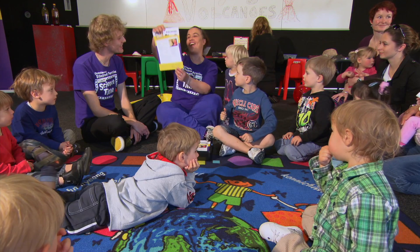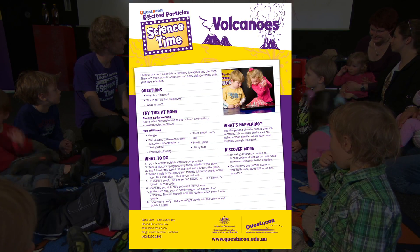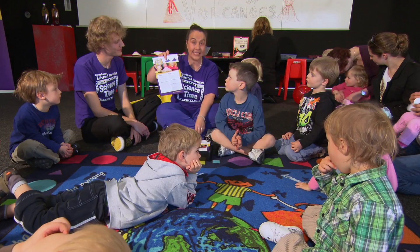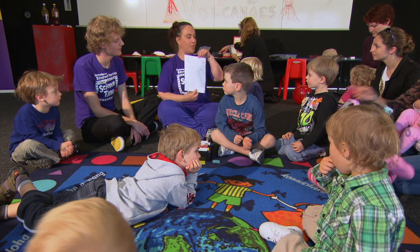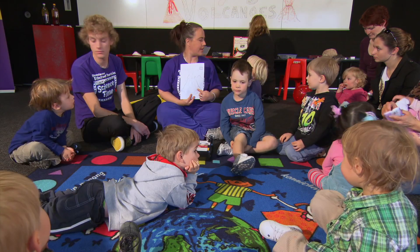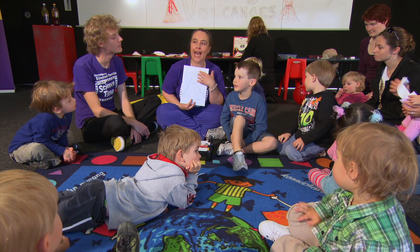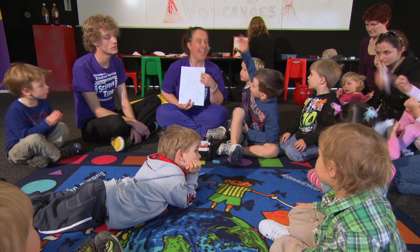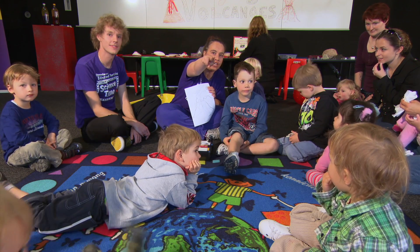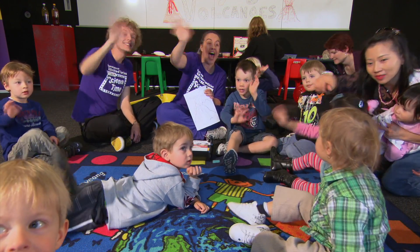We've also got parent information sheets to look at at home and you can find these on our website. Here are instructions on how to make a volcano using bicarb soda and vinegar, just like we did in Science Time. We've also got a colouring-in picture. What's this a picture of? The volcano! What colour can you colour in the lava? Red! Yellow and white! And what happens to lava when it cools down? Into rock! Well done. Can everyone look at the boys and girls at home — wave and say: see you next Science Time!